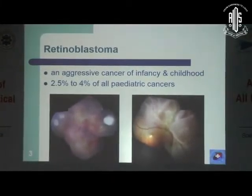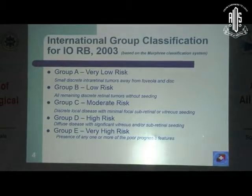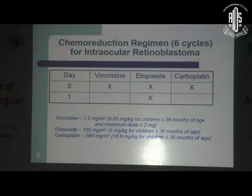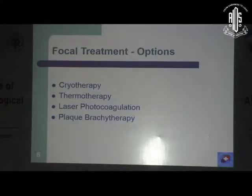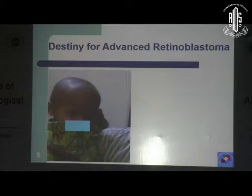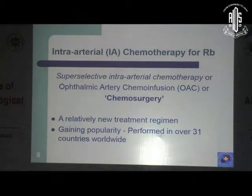Retinoblastoma is an aggressive childhood malignant disease, grouped A to E with increasing disease load. The standard of care up till now was 6 cycles approximately of chemo followed by focal therapy. It achieves excellent results in the lower group eyes, but in the higher group eyes it shows less favorable outcomes, with many advanced eyes requiring either enucleation or EBRT. So the destiny for advanced retinoblastoma is often enucleation.